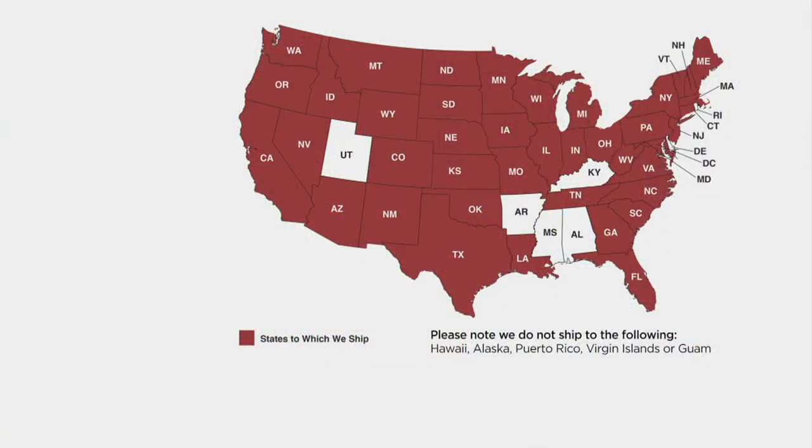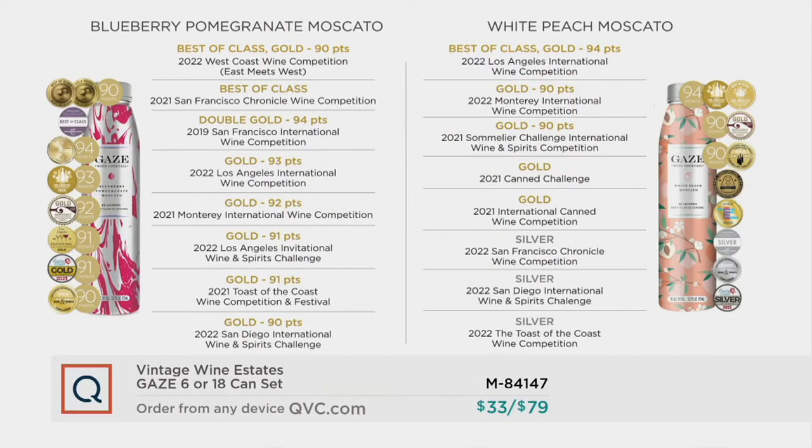We ship to 42 states, including Pennsylvania and South Dakota, the latest state to join the family. These all start with California wines. The first two flavors have been huge award winners. The reason black cherry hasn't won awards yet is because it's so new — it hasn't been entered into a competition. That's exactly what happened with white peach last year; the QVC audience loved it, and now the industry loves it too. We expect the same thing to happen with our black cherry.